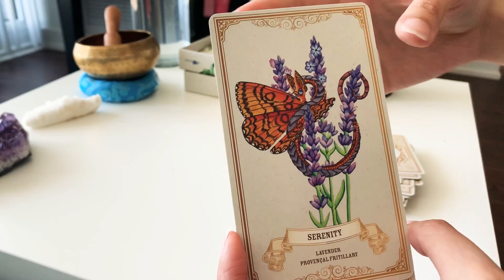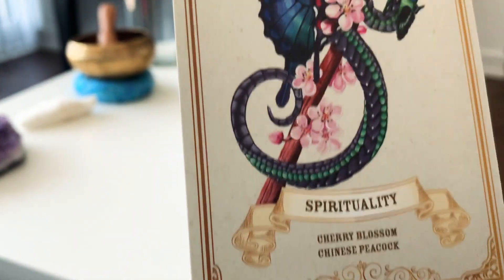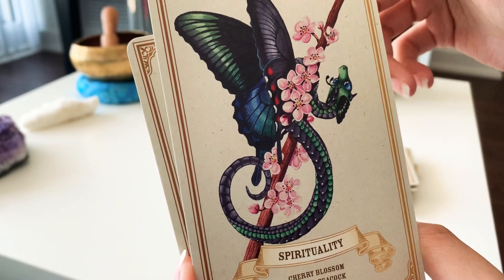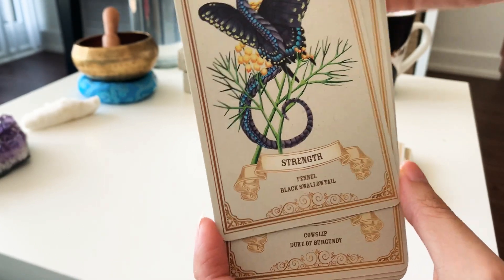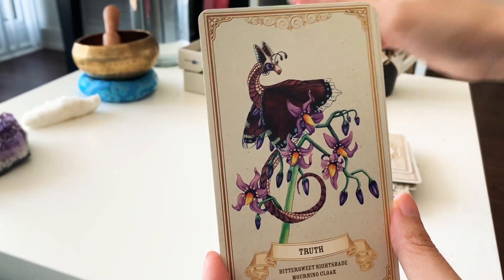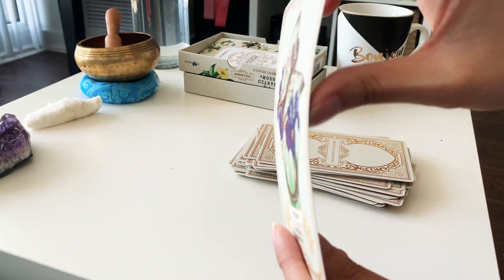Serenity with lavender. Sincerity. Spirituality with cherry blossom - look at that! That is unbelievable - can you guys see the details? In the background there's a kind of freckle pattern that gives it a retro feeling. Strength. Thoughtfulness. Tranquility. Truth. Wisdom - and that is the last card!